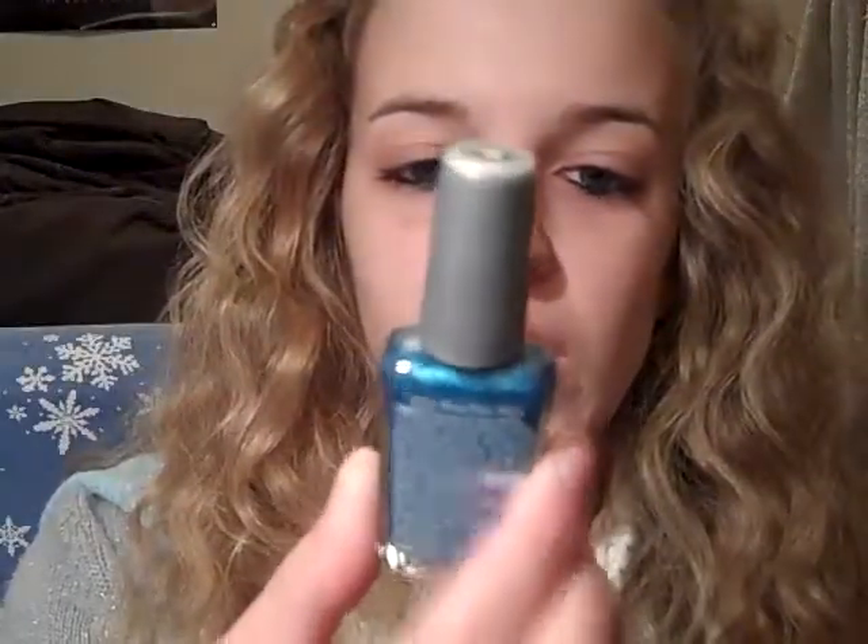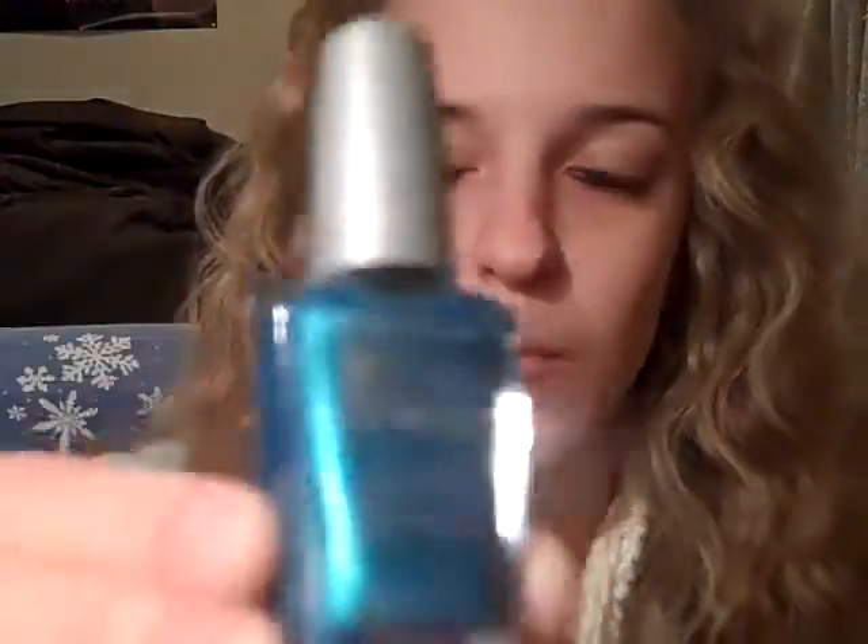Another thing you could get is nail polish. This is the Wet n' Wild Wild Shine, and it was $1 at Walmart. And this is a Sally Hansen Hard as Nails Extreme Nail Wear in Cherry Red, and this was $2 or $3.